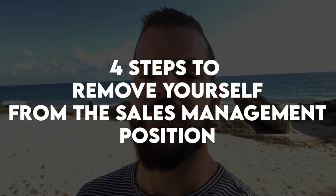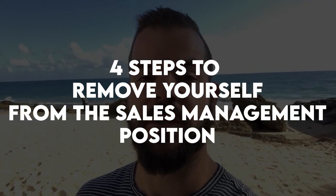A lot of people, when they make that transition, yes it is great, but they realize they've become not just a full-time sales rep — now they're a full-time sales manager. This video is going to teach you the four steps I've used and teach my clients to remove yourself from the sales management process of your company altogether.